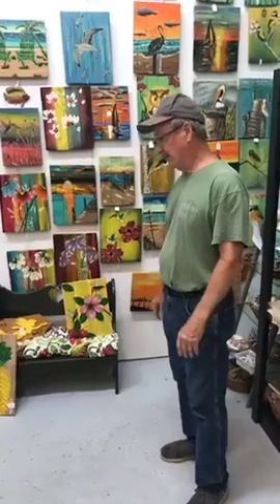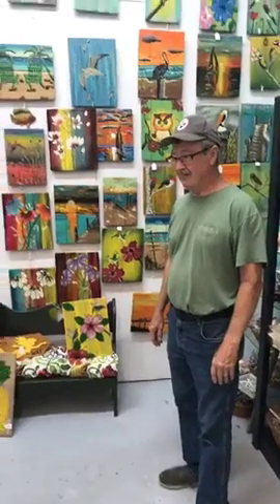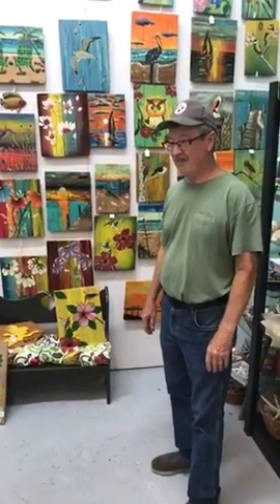Hello everybody, this is Cindy at Twisted Art & More and I want to introduce you to one of our long-standing artists. Mr. Ed, we call him, but he goes by Ed Dario — the real way to say his name. We slaughter it a little bit, but Ed has been here for a long, long time and I just wanted you to get to know Ed a little bit better. Here's Ed.